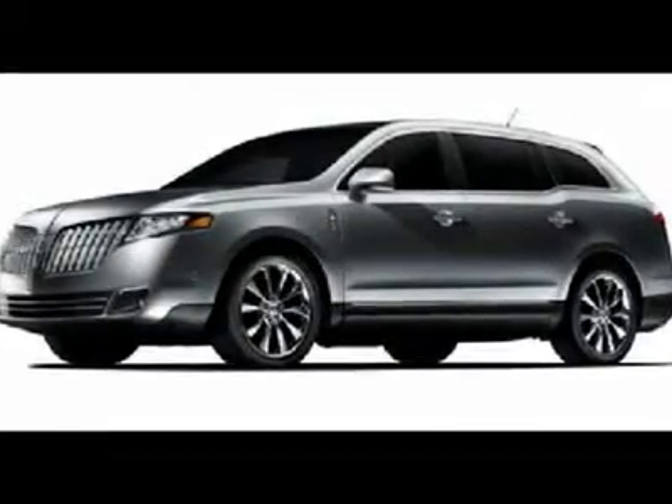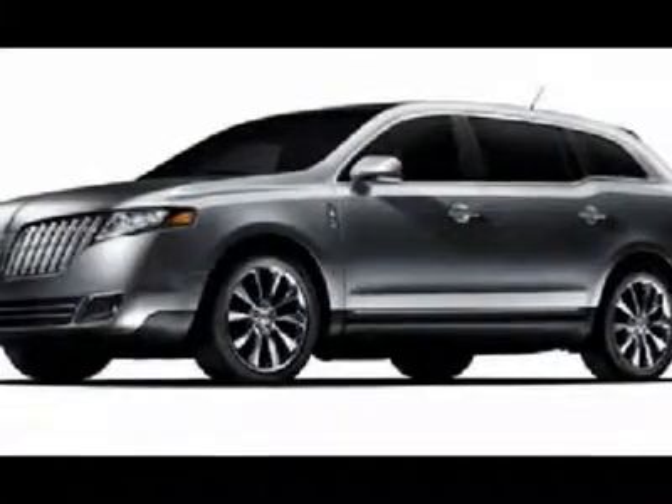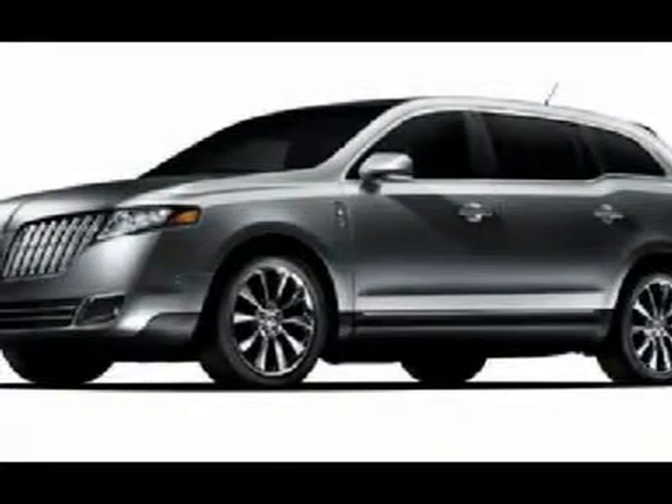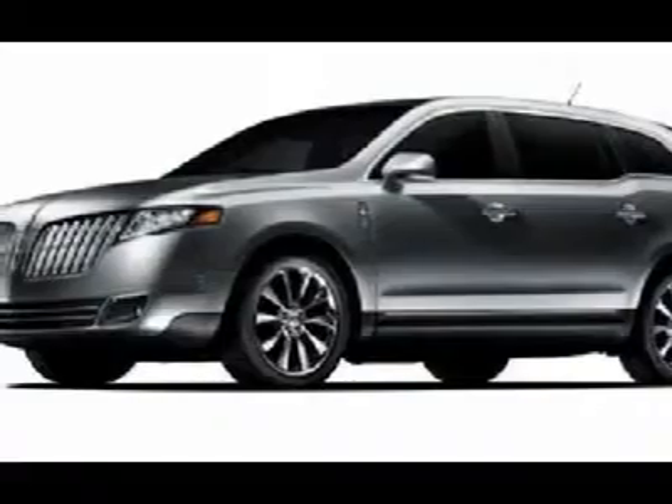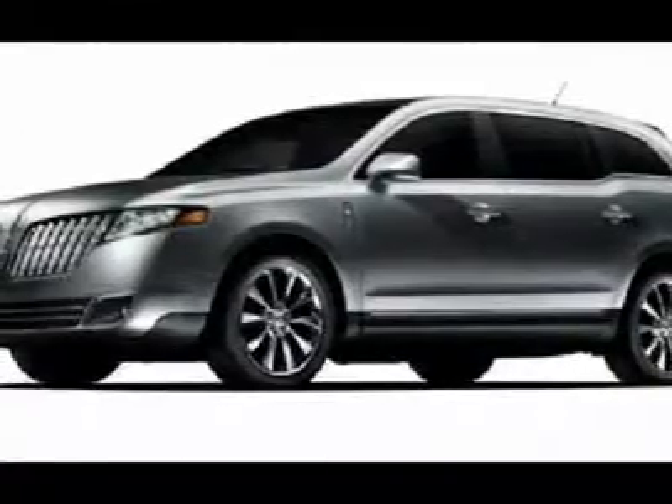You'll love this 2010 Lincoln MKT. This is a car you'll want to take home. With 5 miles, it features automatic transmission and an exterior color of tuxedo black metallic. Call us and be the first to open the car door today.